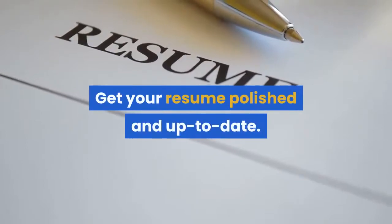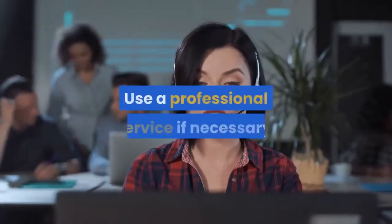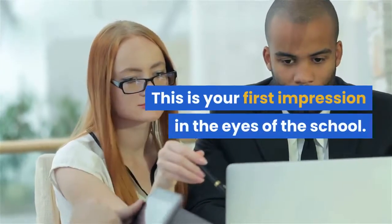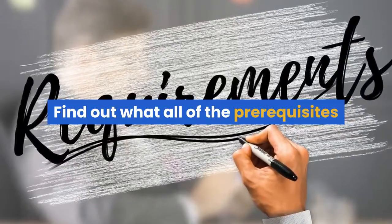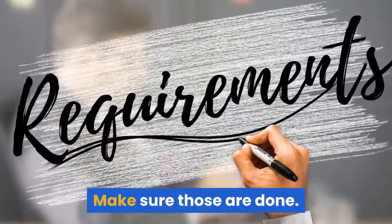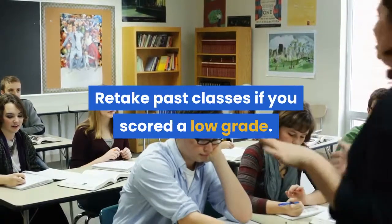The Wunderlich Test is a very common entrance test and many copies can be found online. Get your resume polished and up-to-date — use a professional service if necessary, as this is your first impression in the eyes of the school. Find out what all of the prerequisites are to be accepted into the program, make sure those are done, and retake past classes if you scored a low grade.